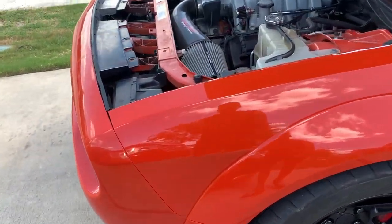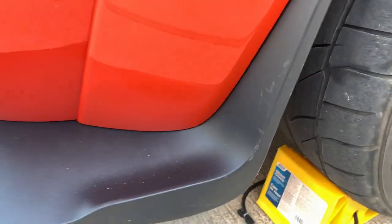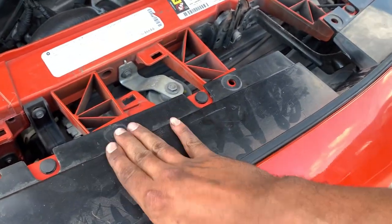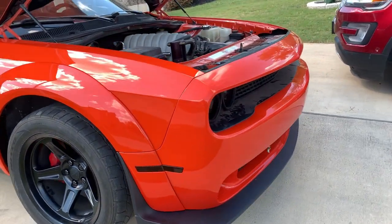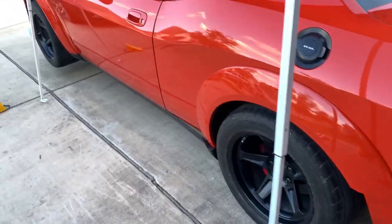All right guys, there it is — bumper's on! Nice clean lines, all in its brackets. The splitter is looking real nice and tight. I've got to put the nuts up top and all the little plastic rivets, plus one more 10mm that goes back in the corners. But yeah, front bumper's finally on — feels good. She looks the same, just cleaner lines. I didn't show a step-by-step on how to put the front bumper together because it was the same as the Vicrez front bumper — I'll link that video.